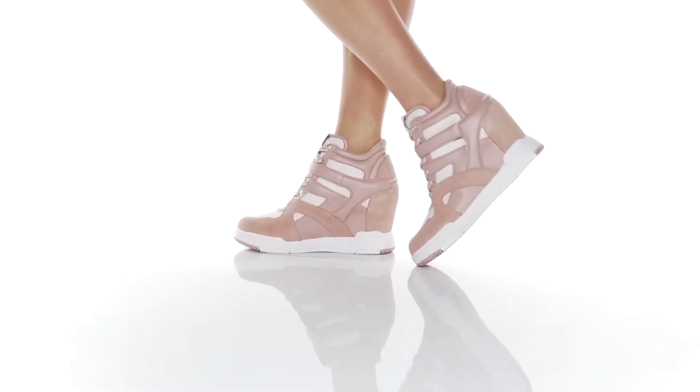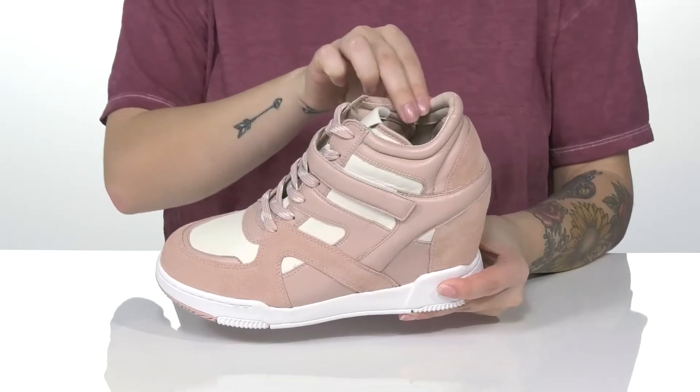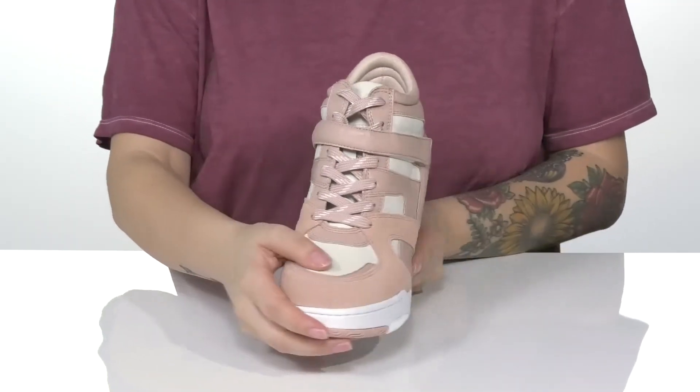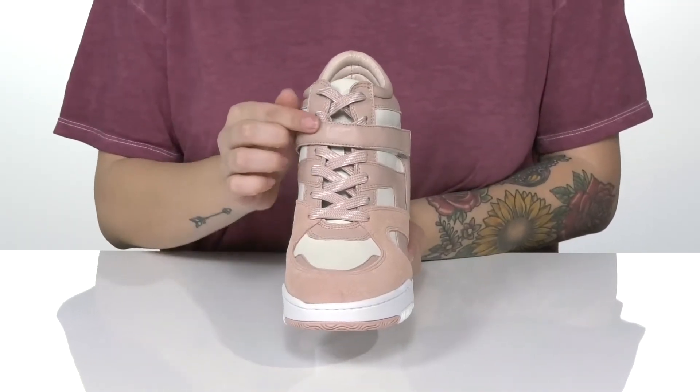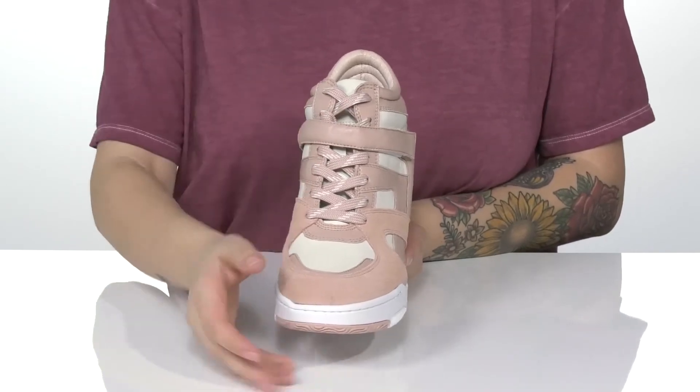Add some style and lift to your wardrobe with these sneakers. They have a leather upper with a textile inner lining. These are a lace-up closure with a hook and loop strap across the top, allowing you to get a customized and very secure fit.